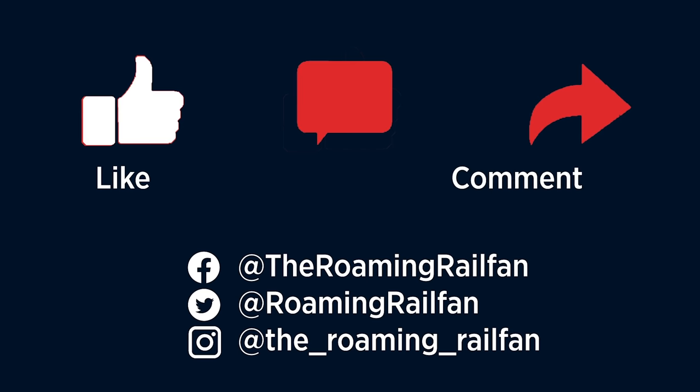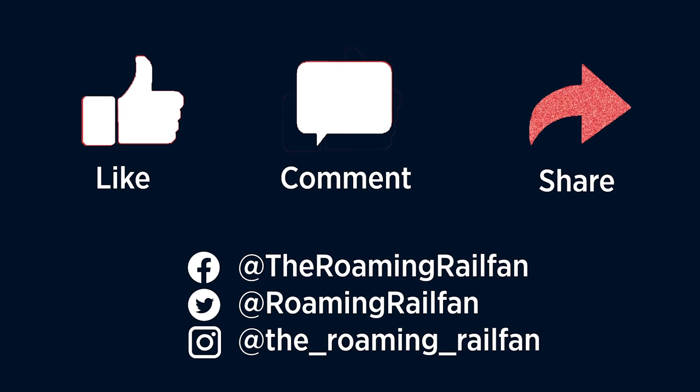Thanks for watching. Be sure to hit the like button and subscribe. Also check out my social media pages!